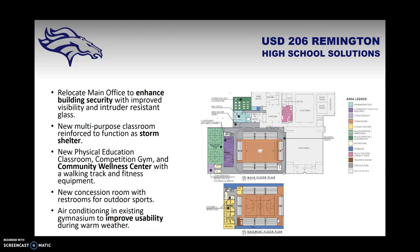There would be a new physical education classroom, competition gym, and community wellness center with a walking track around the top of the gym and fitness equipment. A wrestling and multi-purpose room would be used for wrestling practices, indoor practices for outdoor sports such as batting cages, indoor track, and indoor football activities during inclement weather. A concessions area for outdoor sports would mean patrons do not need to walk to the cafeteria. Air conditioning would also be added to the existing gymnasium to improve usability during warm weather.